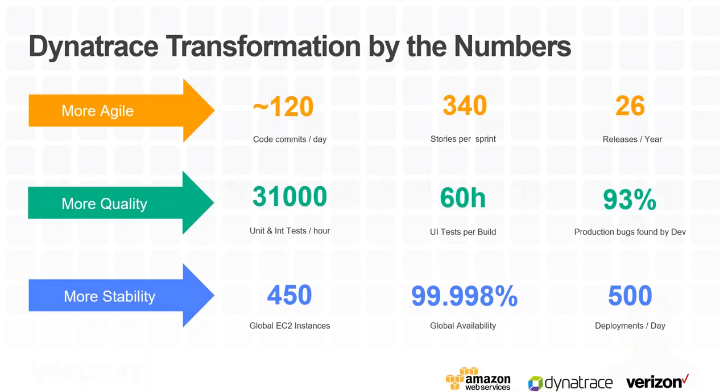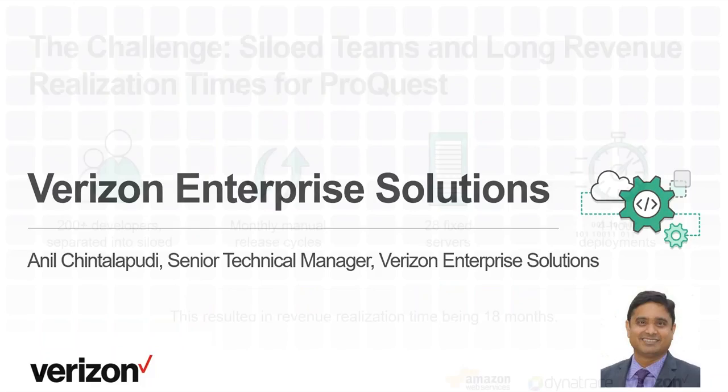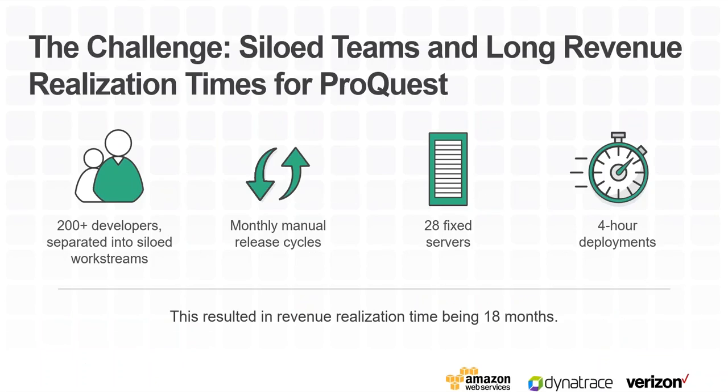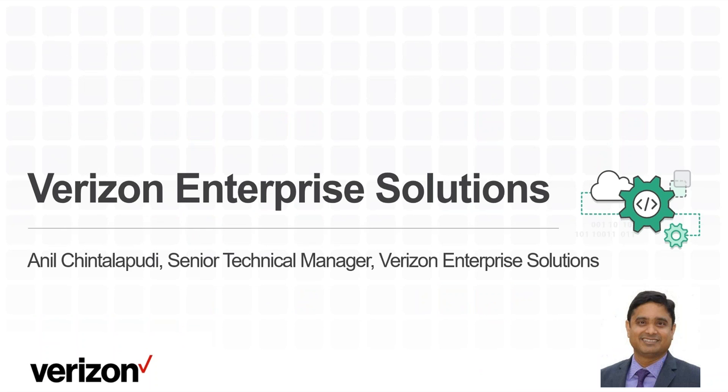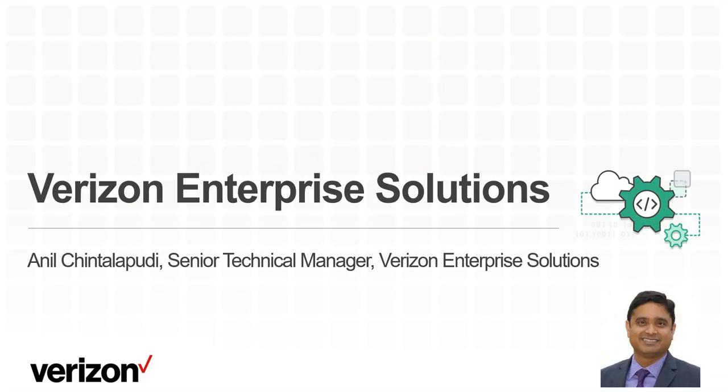We've been working very closely with companies like Verizon and others, and thanks to the feedback we've received from them and the way we work together, we came up with an even better monitoring solution. I want to hand it over to Anil now.